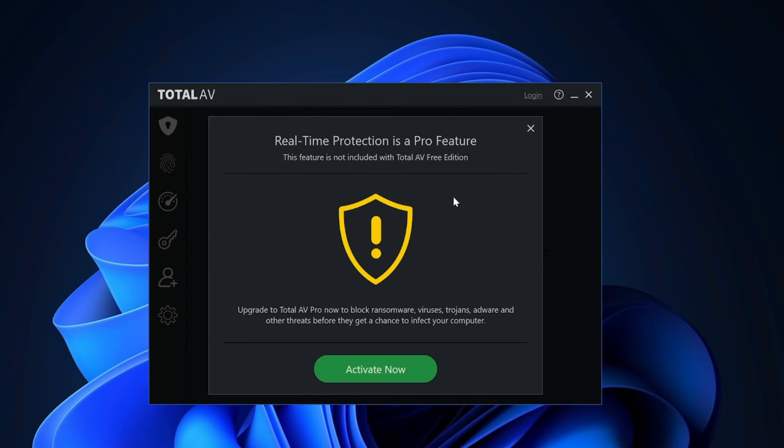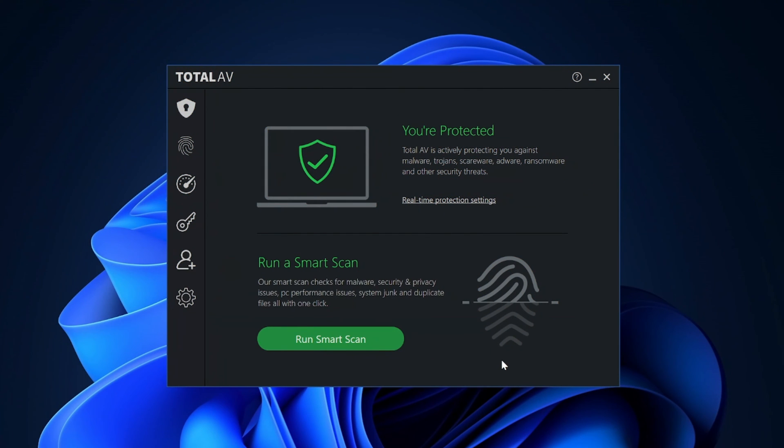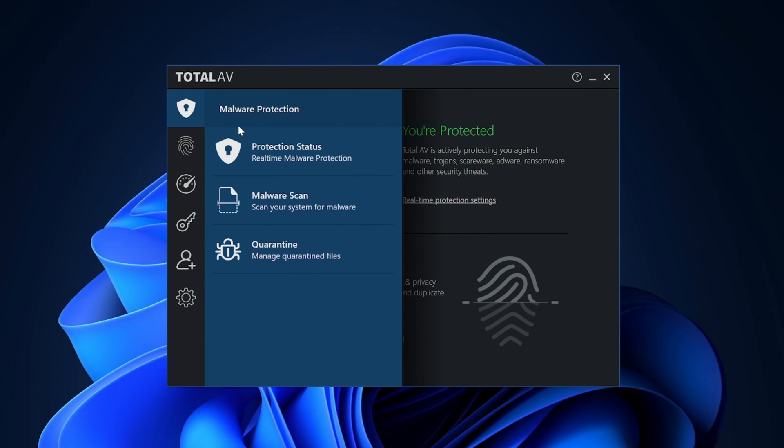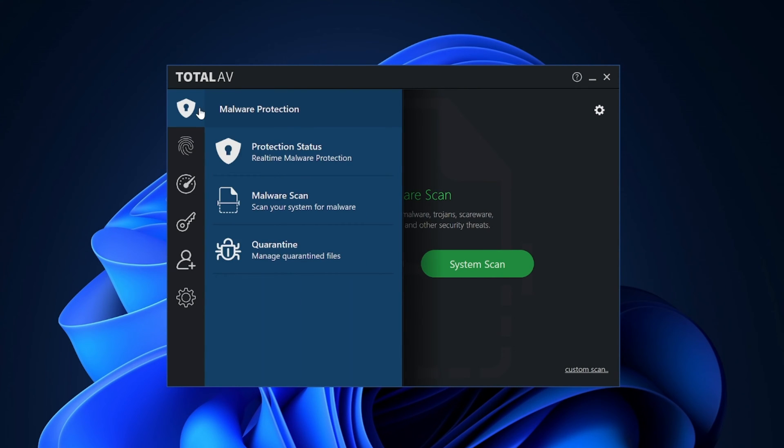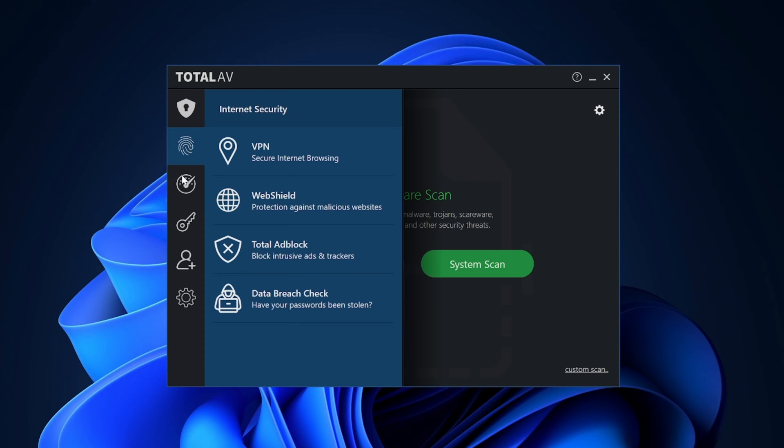If you're only looking for an additional security layer for your device, the TotalAV Free plan might just be what you need. The only complaint I have after my TotalAV Free antivirus review is the lack of real-time protection — it really lessens the overall anti-malware effectiveness of this version. That's why I can't call it the best free antivirus. Meanwhile, TotalAV Premium is for sure one of the best antivirus options available right now, so if you want to go beyond the basics and have proper security assurance, getting the full version is the way to go.